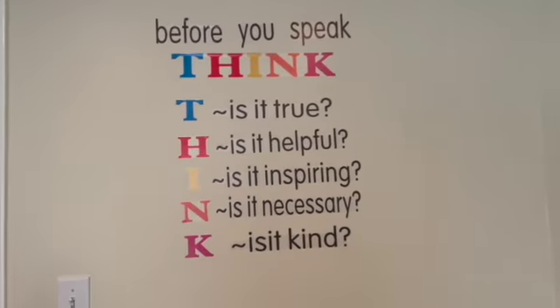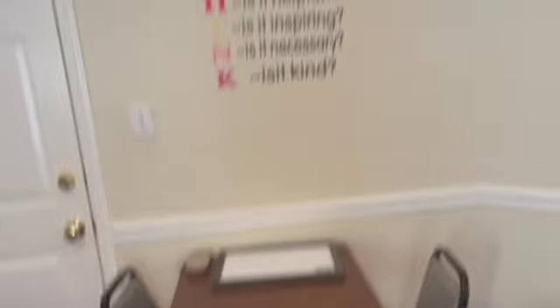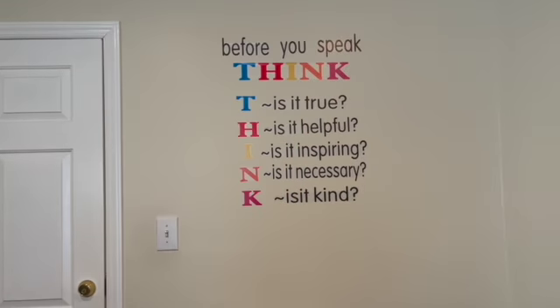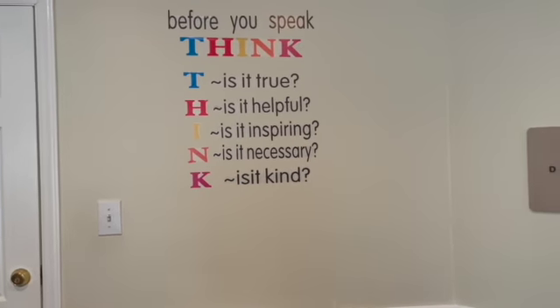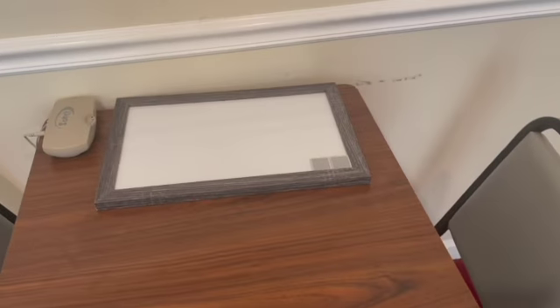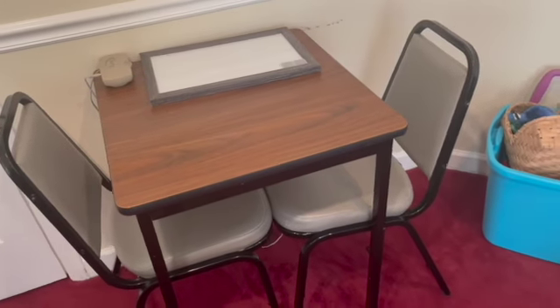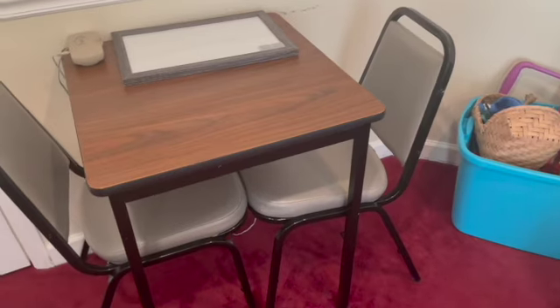This sign right here came from Amazon as well. I thought it was cool over here but I think I like it better over here. This is my little table — I haven't used it yet, but this is mostly where parents sit if two parents come in with their kid and they can't fit on the couch.